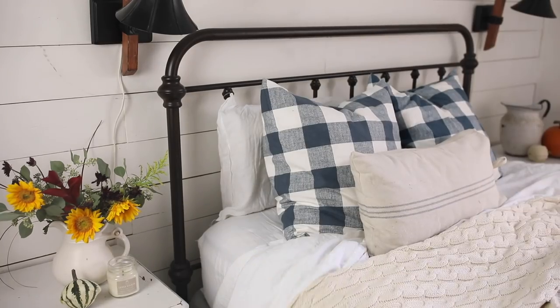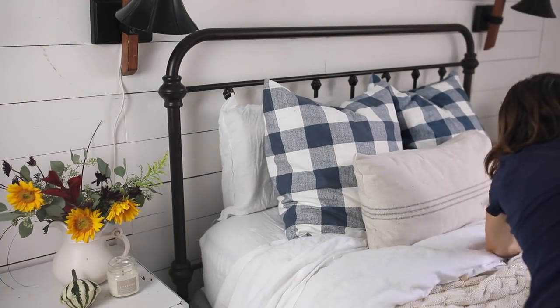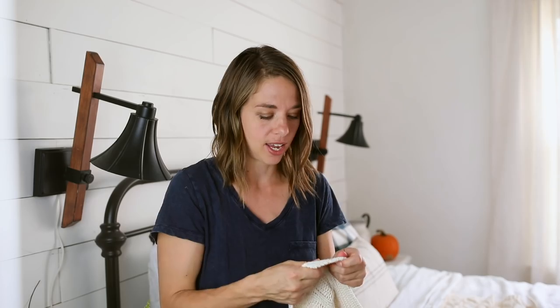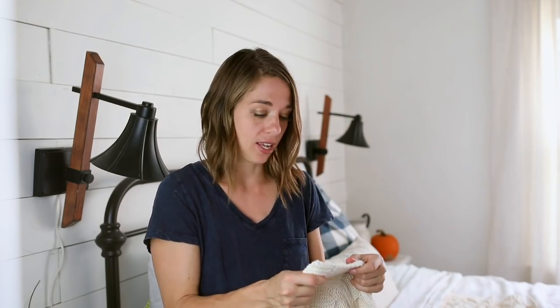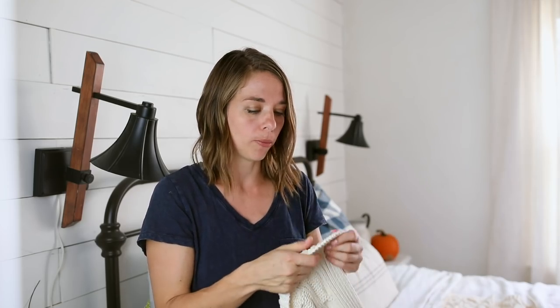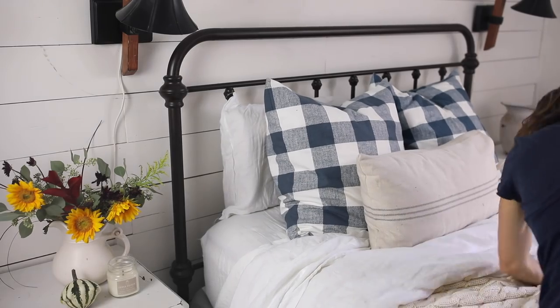The most favorite thing I'm adding this fall is this really heavy cozy knit blanket. Usually these kind of blankets don't make it very long in our house because they get holes in them from being used by the kids. This one is so much heavier and thicker — it probably weighs double or triple the usual blankets like this. I'm really hoping the heavier weight will mean that it lasts for several seasons. I love cozy knits in the fall and winter but I had several a few years back that I ended up retiring because they were all full of holes.